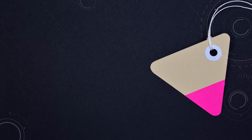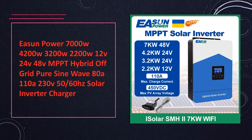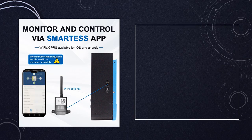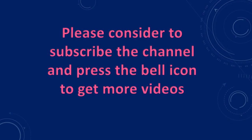At number 8: EASEN Power MPPT Hybrid Off-Grid Solar Inverter Charger. EASEN Power offers versatile hybrid solar inverters with MPPT charge controllers, available in different power ratings and voltage options. These inverters provide reliable off-grid power solutions with pure sine wave output, ideal for residential or commercial use.